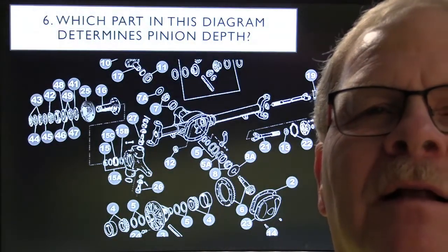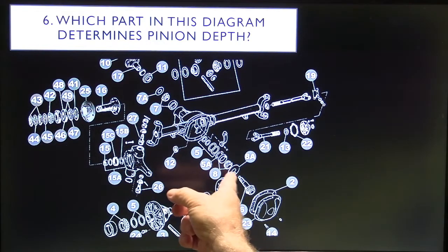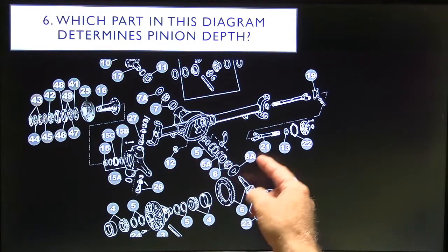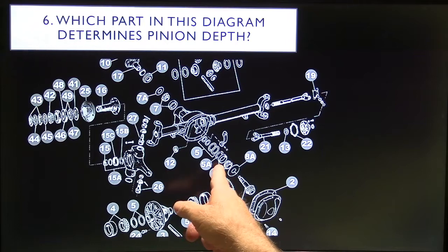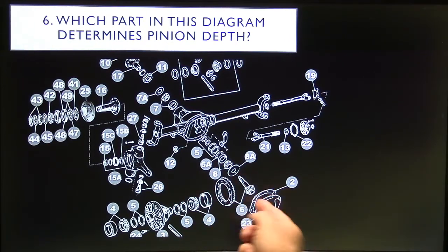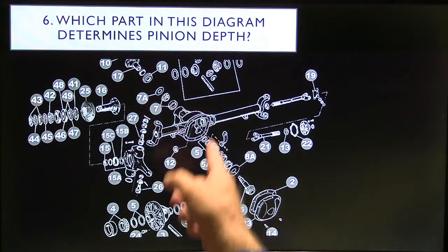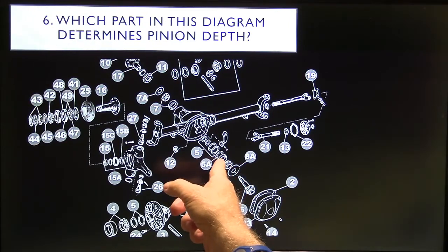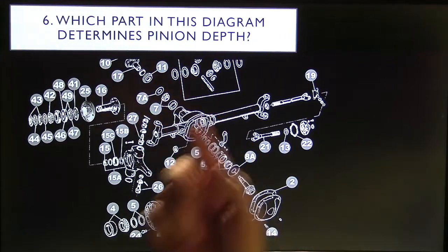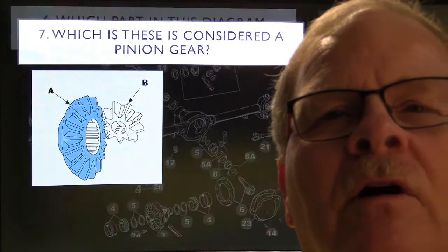You might have felt some Crown Victorias feeling like you're running over warning bumps when coming to a stop sign — that typically means the transmission needs service because the friction modifier has died. Answer 6: The part that determines pinion depth is the shim — it's exaggerated in the drawing, but the shim that goes between this bearing and the head of that gear is what determines how deep the pinion goes in. There are special tools you're supposed to use to determine how thick that shim is supposed to be.